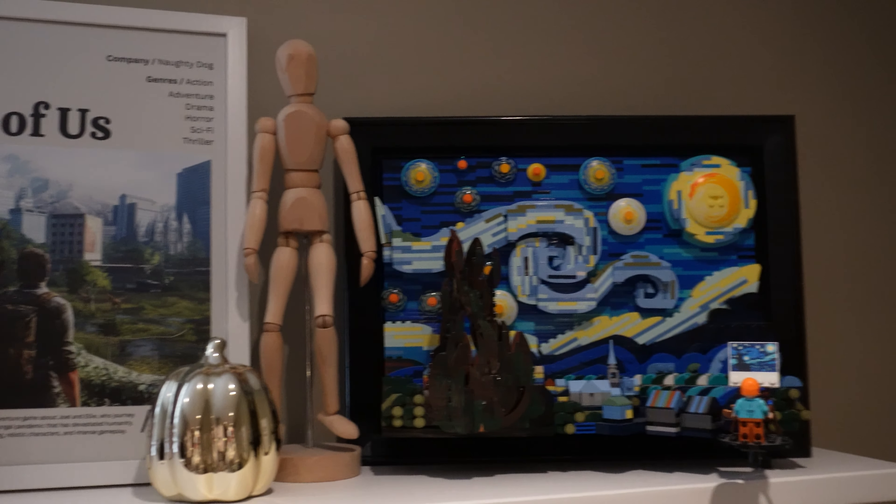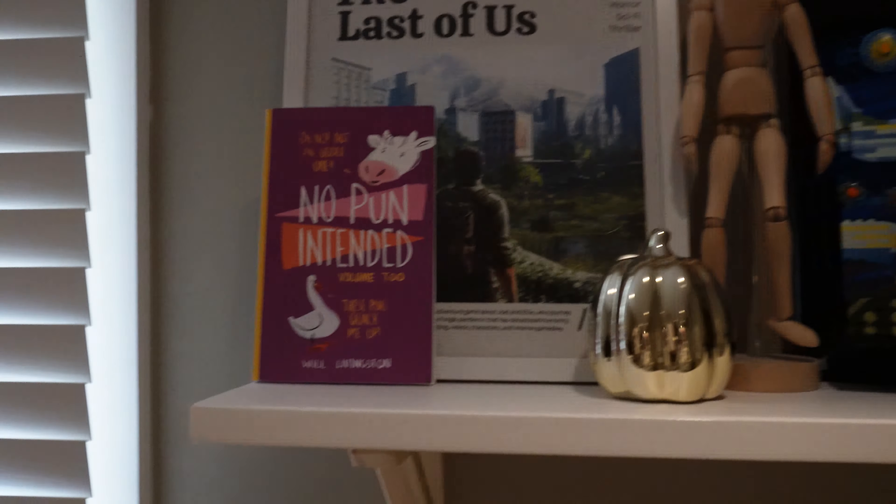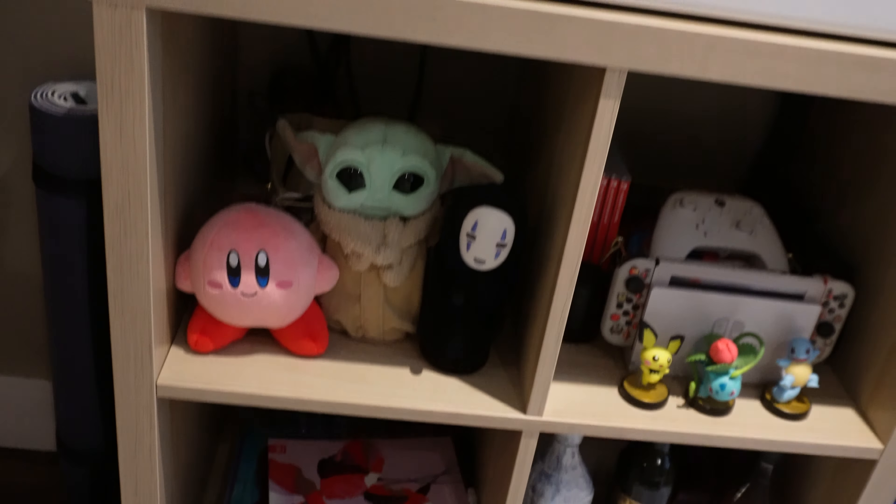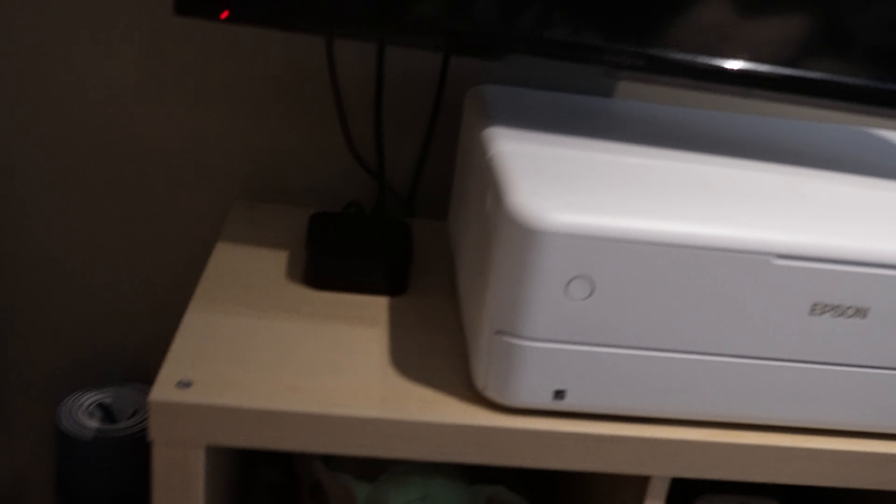I have these shelves from IKEA with a Lego Starry Night and a Last of Us print. This is my TV console — I have some books, some decor, my Switch, some plushies, and my printer on top.